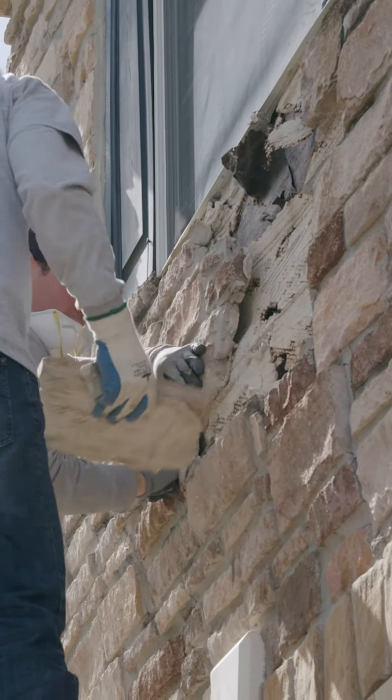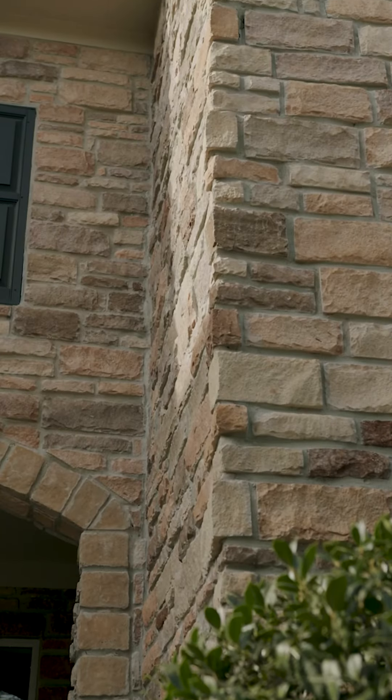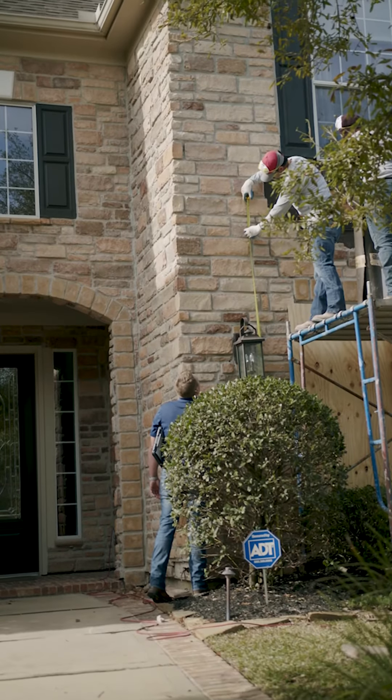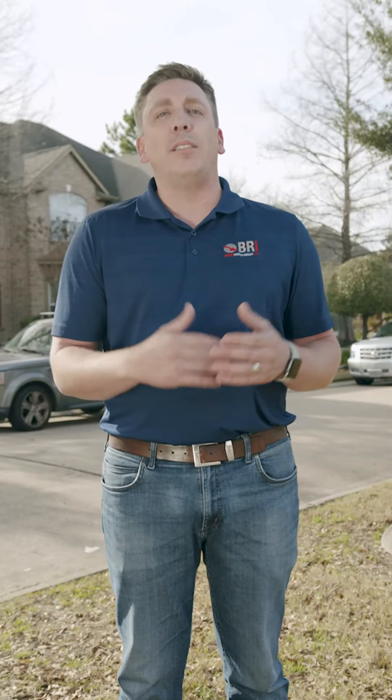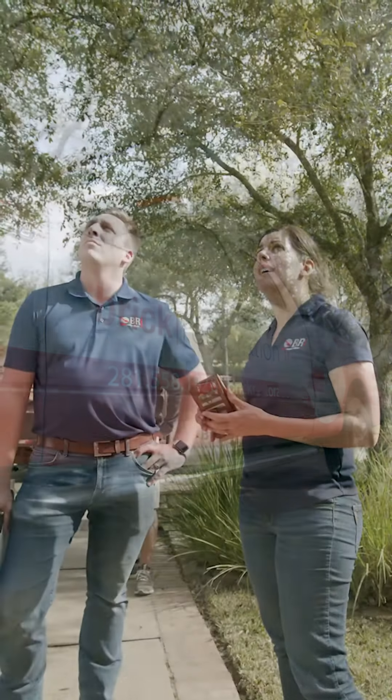An ounce of prevention is worth a pound of cure. The one thing I'd want to let homeowners know is to regularly take a walk on the exterior of their home to look for those smaller or even larger voids in the mortar or even the stone themselves. That way we can properly seal those earlier on and prevent those larger issues with any water intrusion, which could ultimately lead to demo and rebuild of a much larger section of your home.